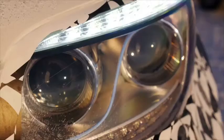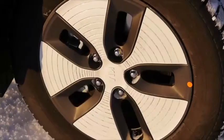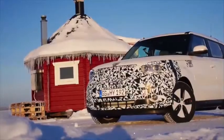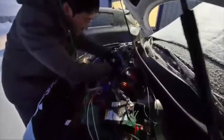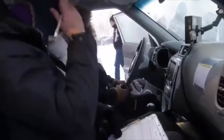When it goes on sale in the second half of 2014, the all-new Kia Soul EV will prove itself the perfect car for zero emissions urban driving. But the development programme for the car extends far beyond the city limits. At Kia's test facility in Swedish Lapland, just an hour's drive from the Arctic Circle, engineers have spent the winter months testing the car in temperatures as low as minus 35 degrees Celsius.